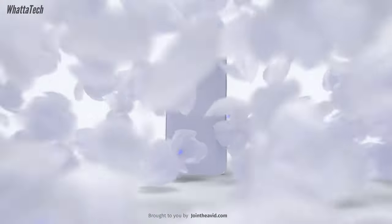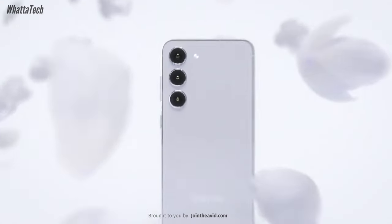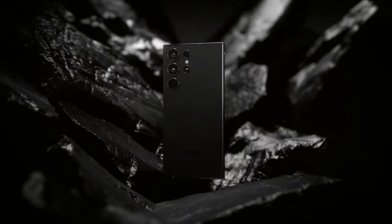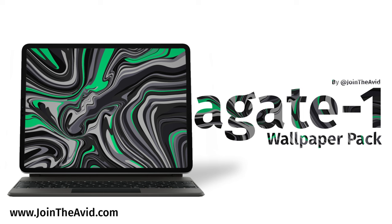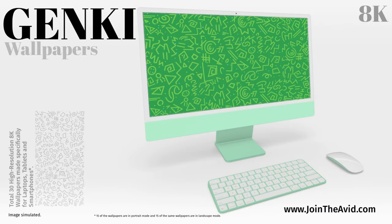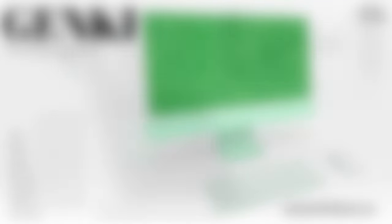I'll let you know anything more I find out about the Galaxy S24, S24 Plus, or S24 Ultra. Let me know your thoughts about the camera sensor changes in the Galaxy S24 Ultra.